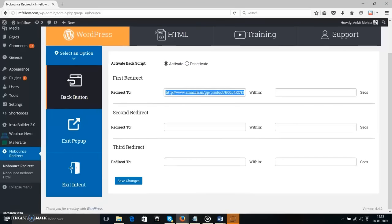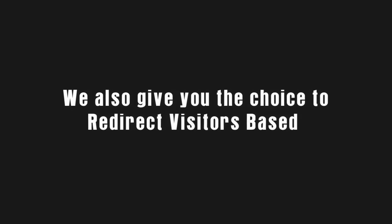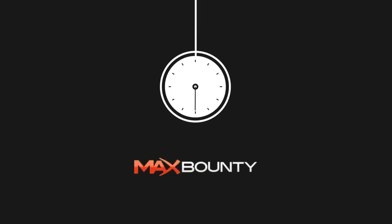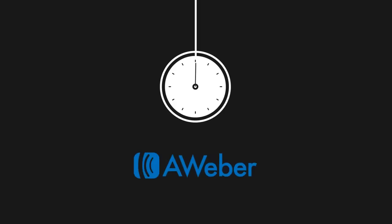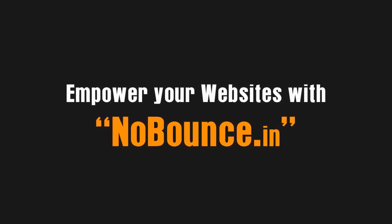We also give you the choice to redirect visitors based on the time they spend on your page. Say a visitor hits the back button in under 10 seconds — you can send them to a specific URL. If they stay for more than 10 seconds and then decide to leave, you have the option to send them to a different URL. It totally depends on you. Now it's your time to empower your websites with NoBounce.in and get the most out of the traffic you receive.